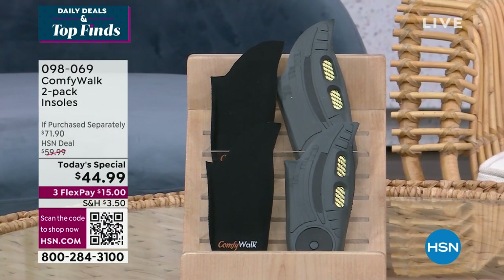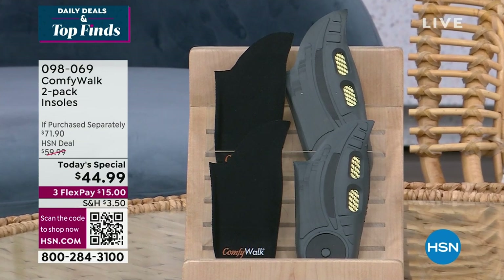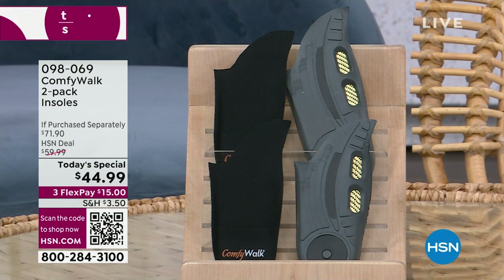A reminder about our today's special — if you haven't purchased yours yet, wait till you get these home: Comfy Walk is unlike anything else. Six different layers of technology — shock absorption, heel cup support, arch support, antimicrobial — incredibly designed. We're giving you two pairs at an incredible value of $44.99.